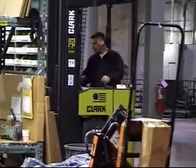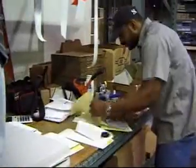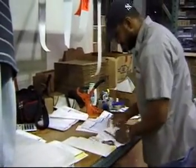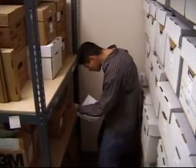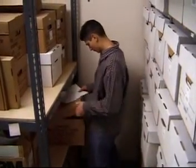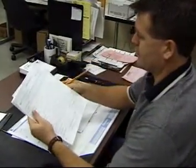Production planning and expediting clerks keep manufacturing plants operating smoothly. They ensure the continuous flow of work and material within production schedules. They deal with inventory of raw materials or sub-assemblies and production quotas. They track output and expedite orders when necessary.